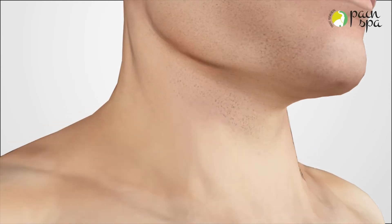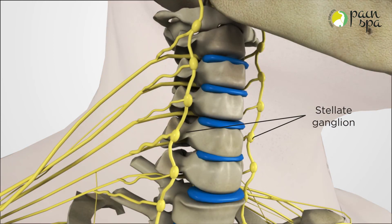The stellate ganglion is a group of nerves located at the front of the neck. Blocking these nerves can restore blood circulation to the brain and other areas of the body. It is possible that stellate ganglion block improves Long Covid by attenuating the hyperactive sympathetic system and recalibrating the autonomic nervous system toward the pre-Covid level.